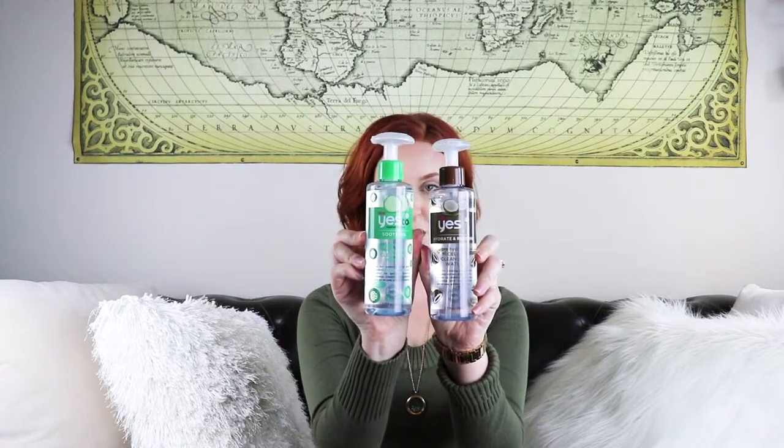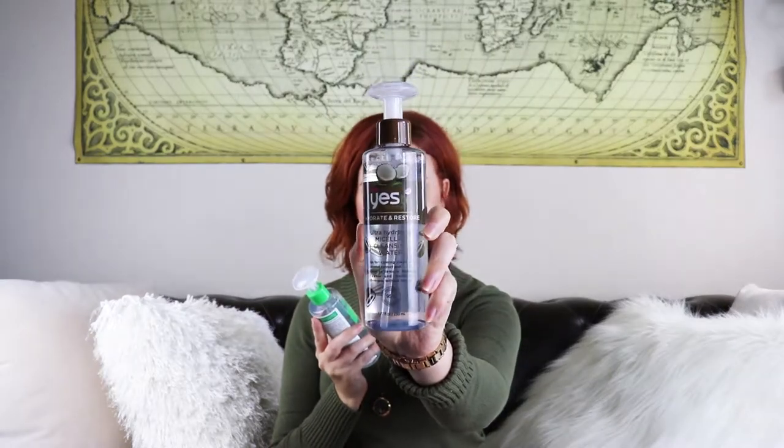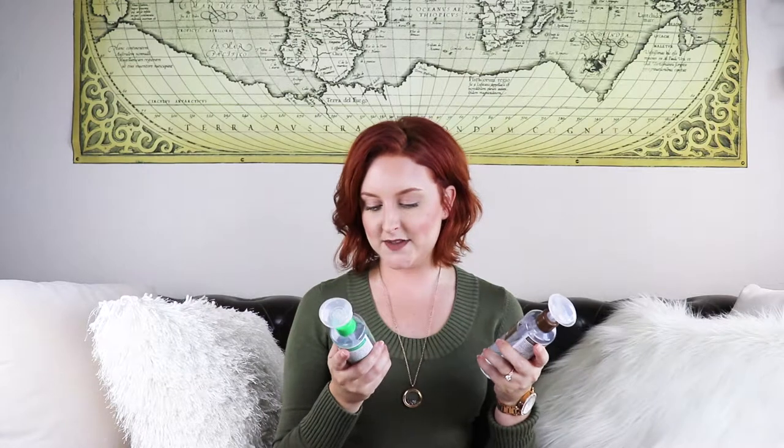First up, let's go with skincare. These are the Yes To brands - Yes To Cucumbers and Yes To Coconuts. This is the Hydrate and Restore and this is the Calming Soothing. I've already gone through one of these, so I figured I'd pick up one of the cucumber ones. They also have a tomatoes one with charcoal, which I'm picking up next. The coconut one removes makeup, cleanses, and moisturizes all in one without rinsing - that's what really appealed to me.